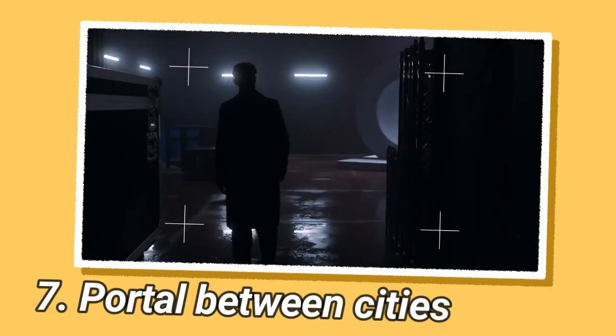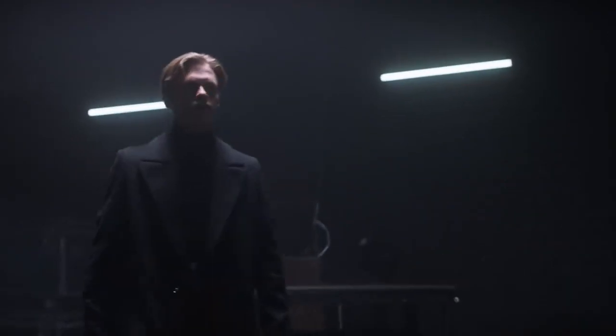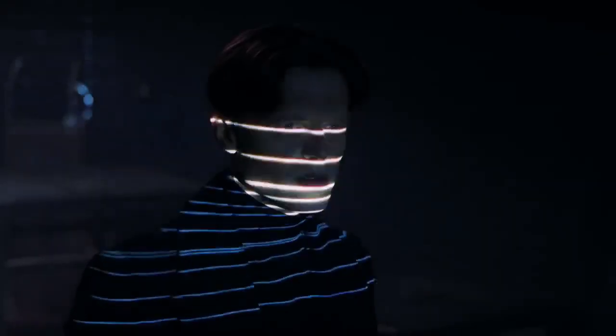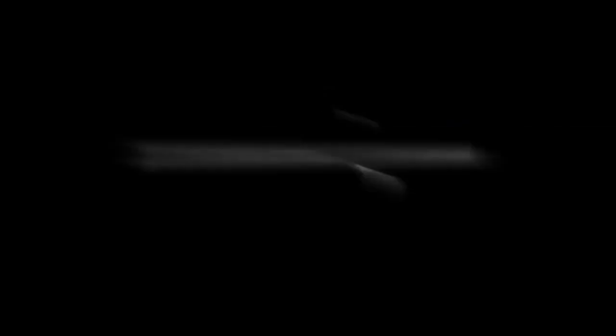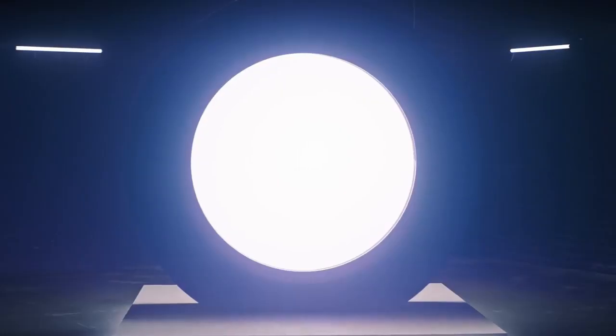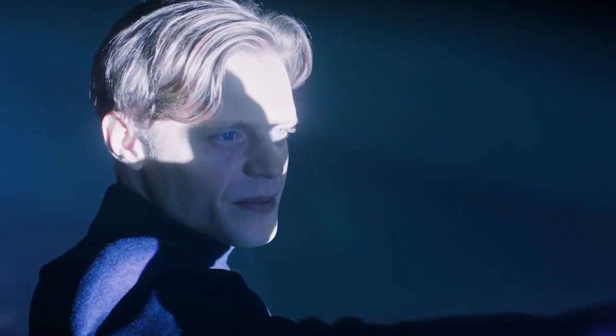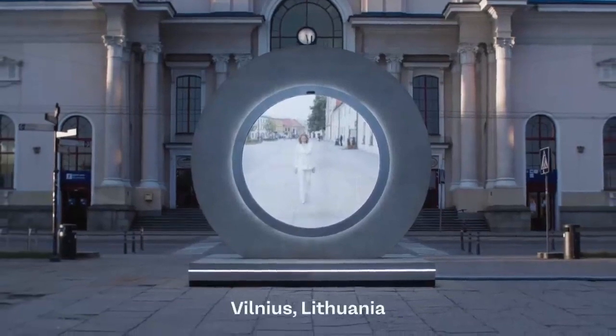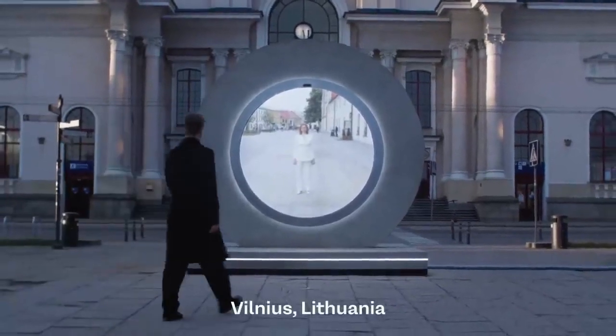A portal of screens and cameras is more feasible than an actual transportation portal, though it still requires reliable high-speed internet and power — a clever technological workaround. The portal between Vilnius, Lithuania, and Lublin, Poland, is an innovative project that establishes a real-time video conferencing connection between these two cities. This technological feat allows residents of both Vilnius and Lublin to interact with one another as if they were in the same physical location, despite the considerable geographical distance between them. The portal serves as a means of fostering connections, cultural exchange, and community engagement between these two separate urban centers.